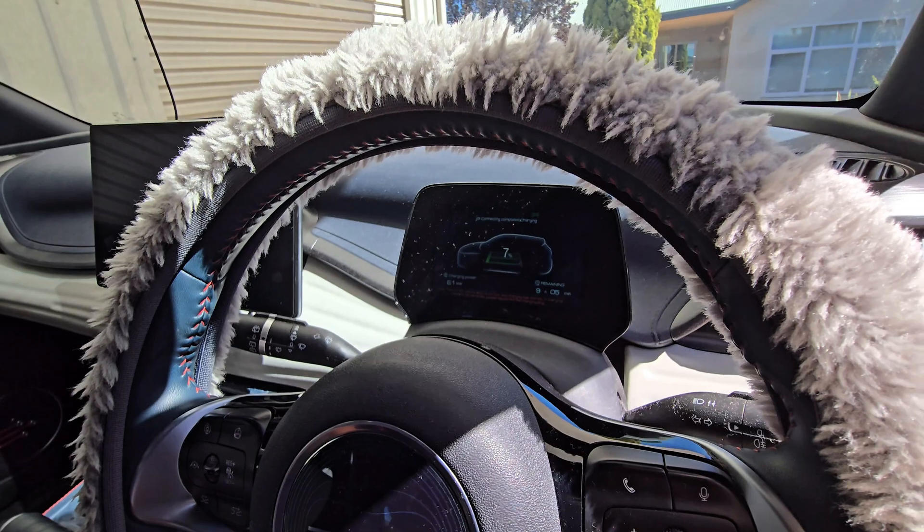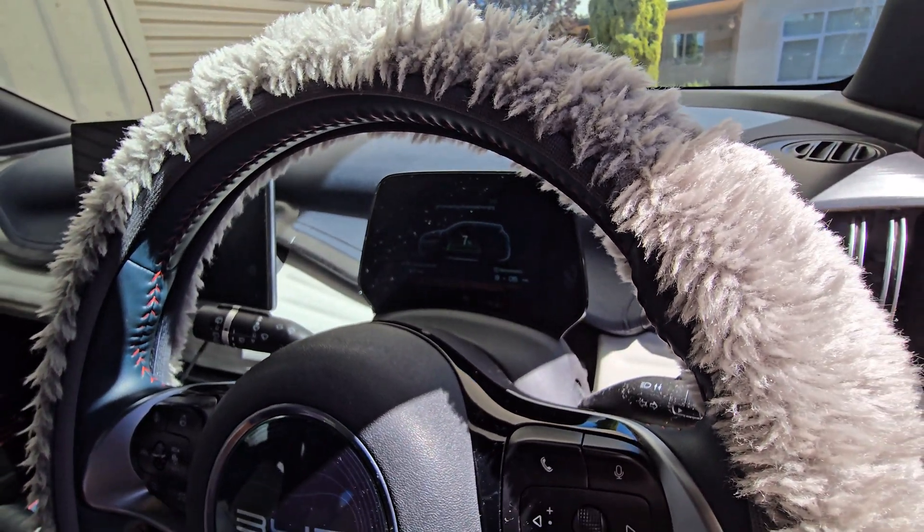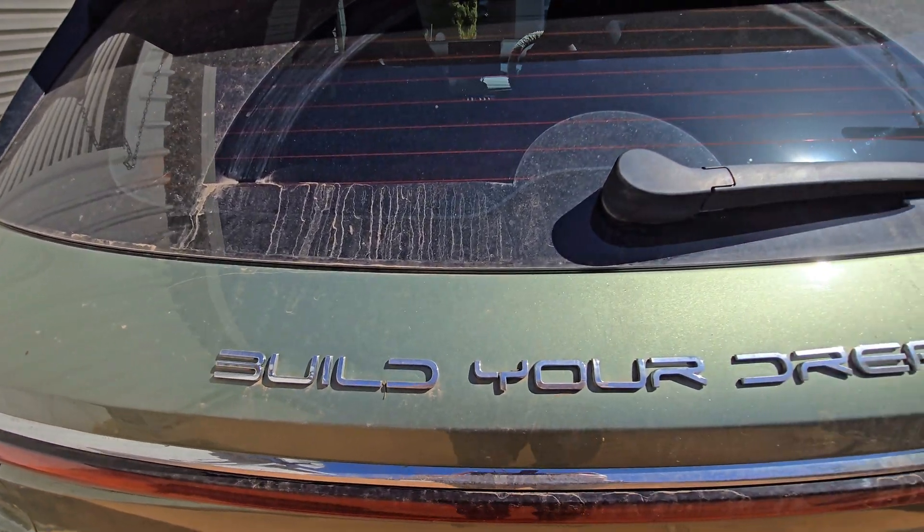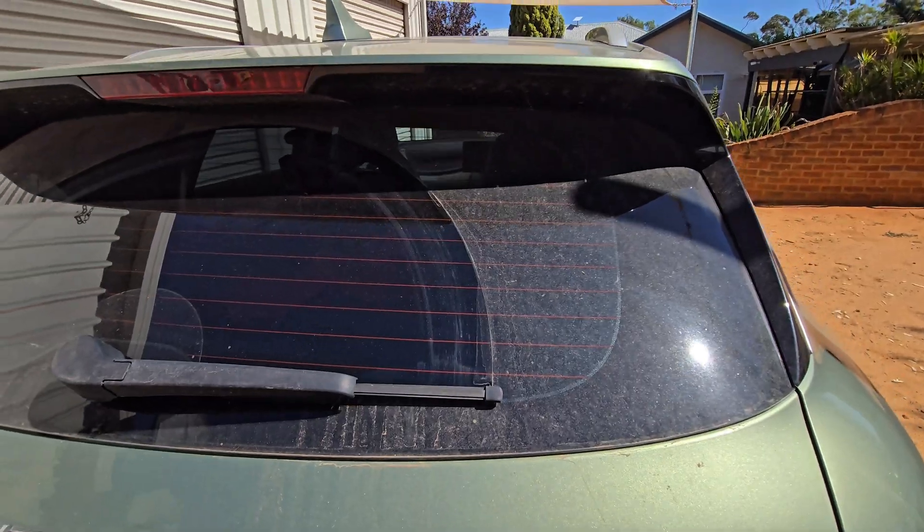Atto 3 batteries, they've got my tick of approval. They're pretty good, very robust. And the green machine — well, it needs a clean. It's getting pretty dirty.